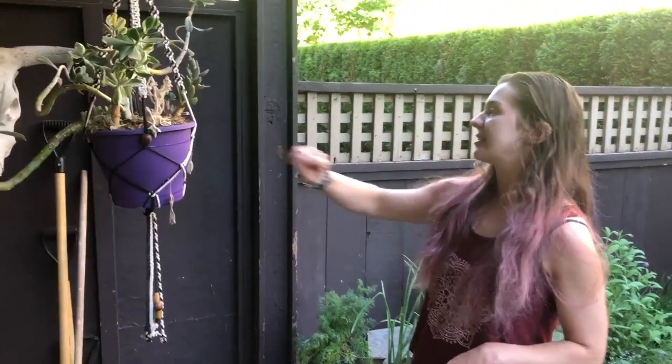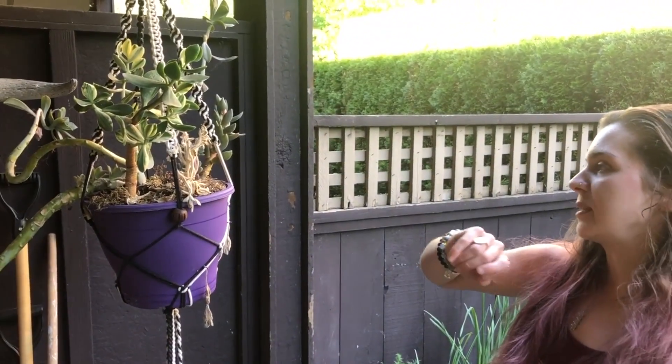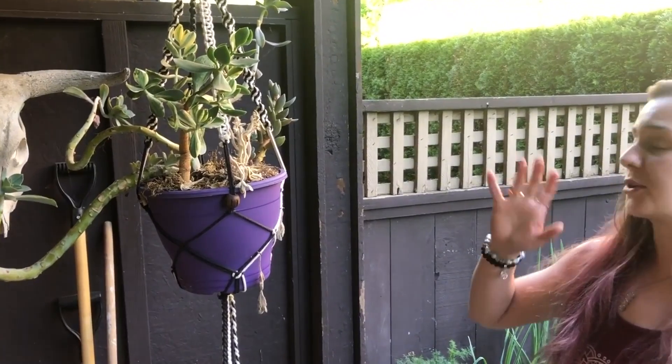Over here we have a succulent which wasn't doing so well over the winter. We had to move him inside and he wasn't getting very much light, so I'm hoping now that it's summertime he'll revive and come back, but who knows. Anyway, we have some more plants upstairs so we'll continue the tour on the balcony.